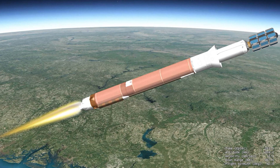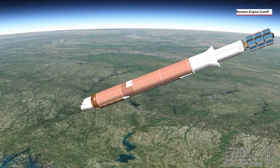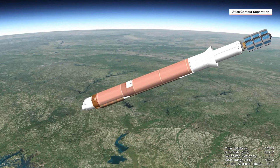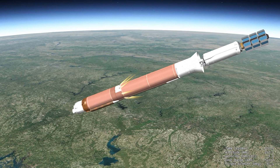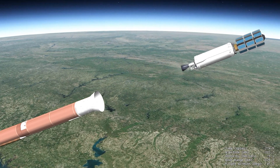With the majority of propellant expended fighting against the force of gravity, the RD-180 engine shuts down and the booster stage separates. The rocket then begins second-stage flight, weighing less than seven percent of what it did at liftoff.